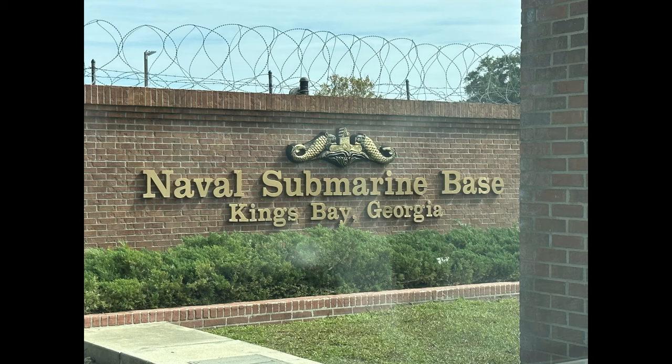Welcome to Naval Submarine Base Kings Bay. It is the base of the United States Navy located adjacent to the city of St. Mary's in Camden County, Georgia, on the East River in Southeast Georgia, 38 miles north of Jacksonville, Florida. The submarine base is the U.S. Atlantic Fleet's home port for Navy Fleet Ballistic Missile Nuclear Submarines capable of being armed with the Trident Missile Nuclear Weapons. This submarine base covers 16,000 acres of land, of which 4,000 acres are protected wetlands.